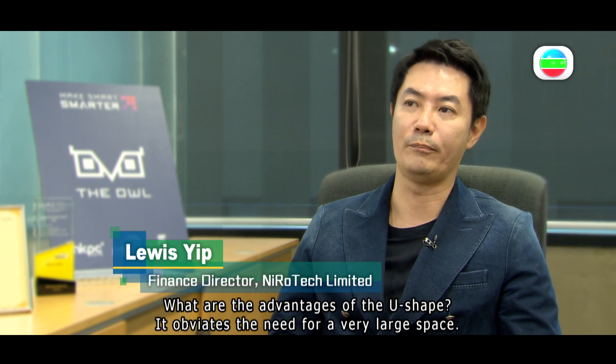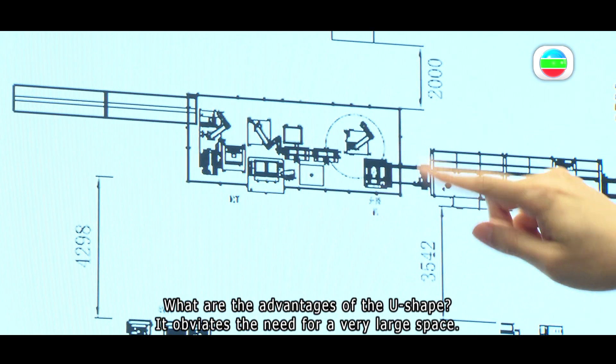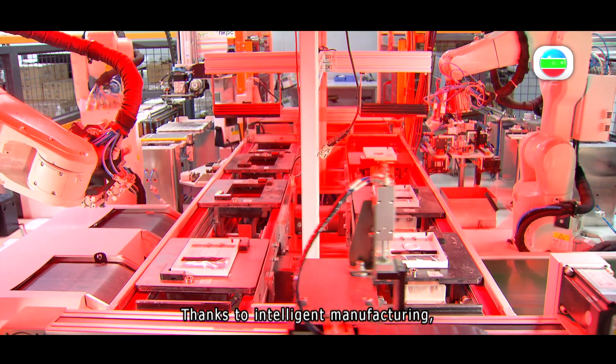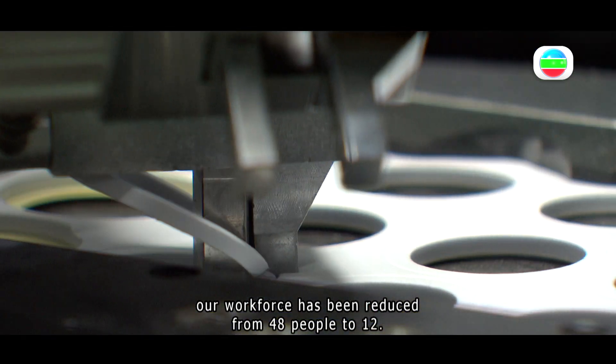When we came to Hong Kong, HKPC helped us design a U-shaped production line. The advantage of the U-shape is that it obviates the need for a very large space. The unique feature is that we use a lot of robots, robotic arms and AI technology. Thanks to intelligent manufacturing, our workforce has been reduced from 48 people to 12.